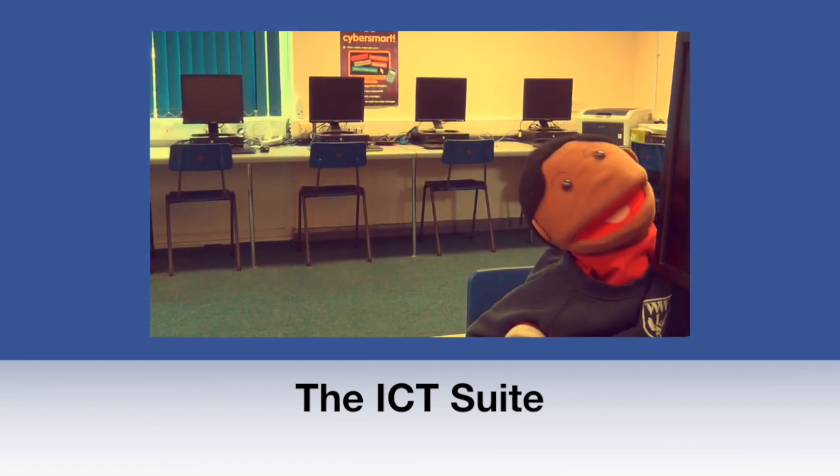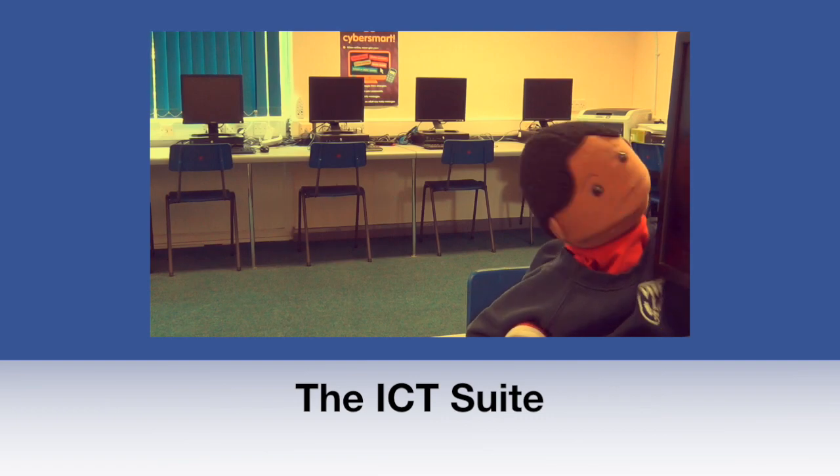This is our ICT suite. This is where we do Scratch, Codu and Python coding.